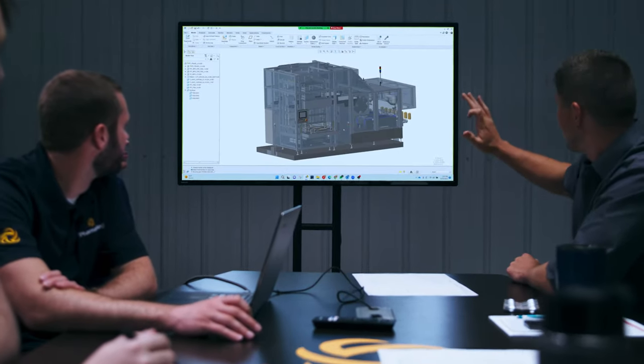We create a support system as well, training your team on the ins and outs of their equipment, making sure you get the most out of your investment.